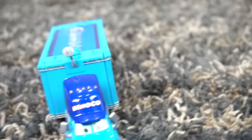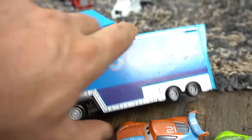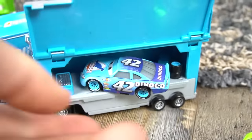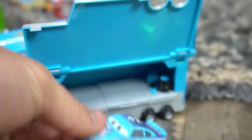Who else do we have back here? Let's see — we've got another Dinoco hauler. Number 42. Does anybody know what 42 is? Let's open them up. And it's — oh, it's Cal. Hey Cal! Dinoco number 42, Cal Weathers.